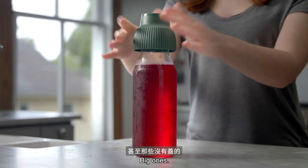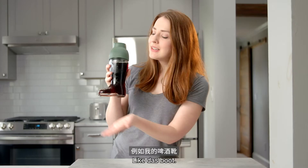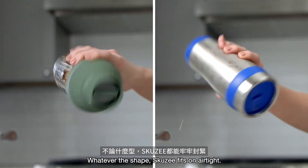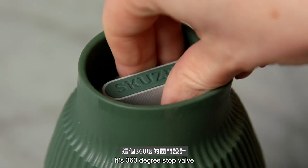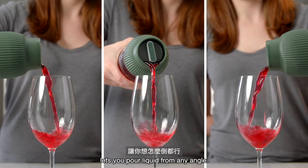Small ones, big ones — it even fits things that aren't supposed to have lids, like Das Boot. Whatever the shape, Skuzie fits on airtight. And when it's time to drink, its 360-degree stop valve lets you pour liquid from any angle.